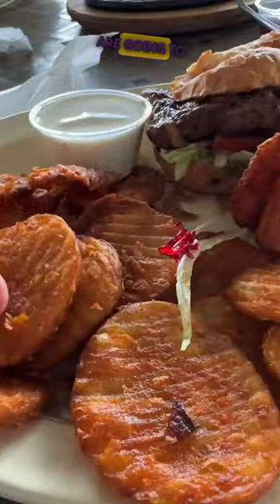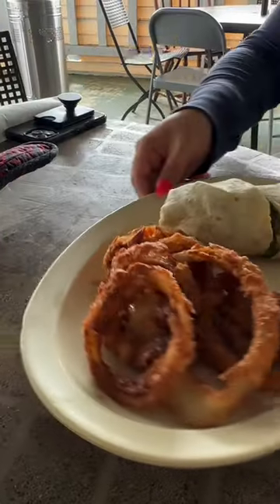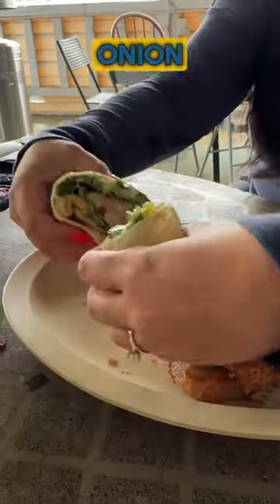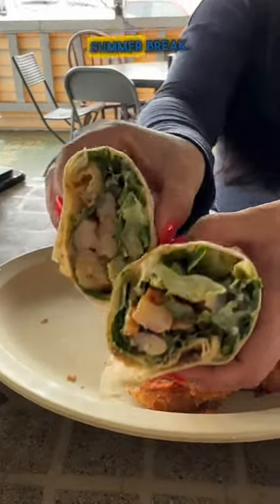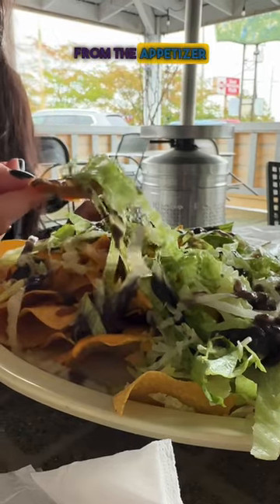By the way, those buffalo chips are going to be my go-to whenever I go back here. And my wife went with the shrimp Caesar wrap with some onion rings. My daughter is actually on summer break, so we brought her with us and she had the nacho grande from the appetizer menu.